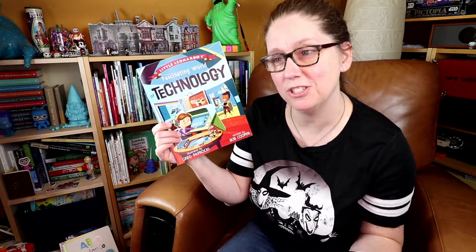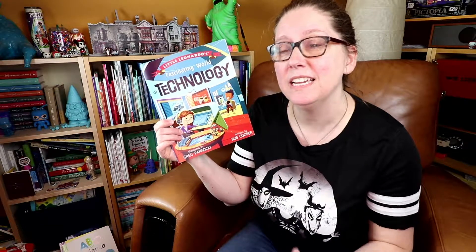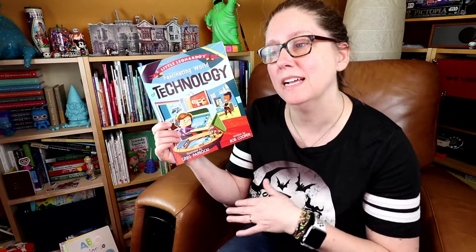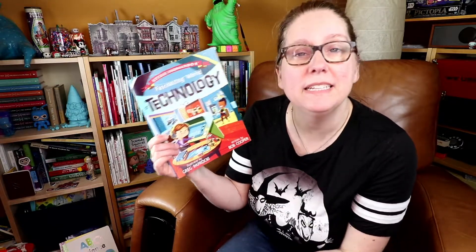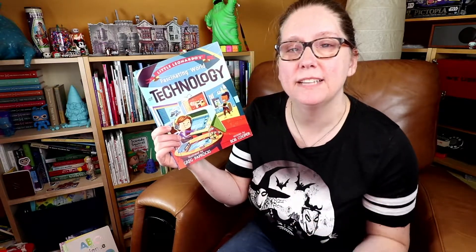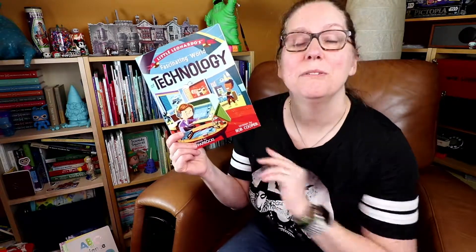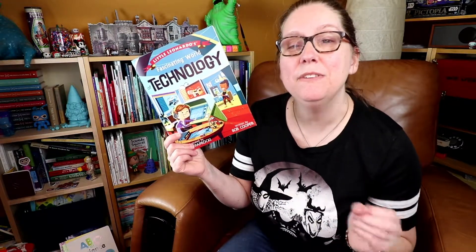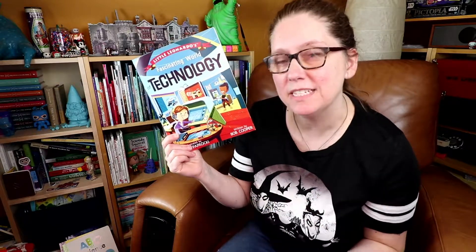Our kids are surrounded by technology whether it's the TV, the iPad, computers they're using, even microwaves and jet planes. Sometimes it can feel like it just sort of appears. I love the idea of this book that it reminds kids that technology is spurred from a desire to solve a problem. The space program in the 60s and 70s resulted in innovations in technology and medicine and food and fabrics — things that are in our everyday lives.